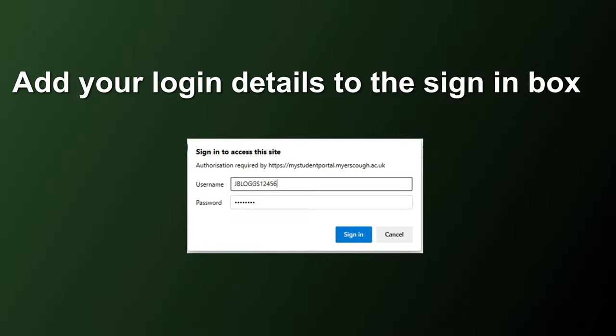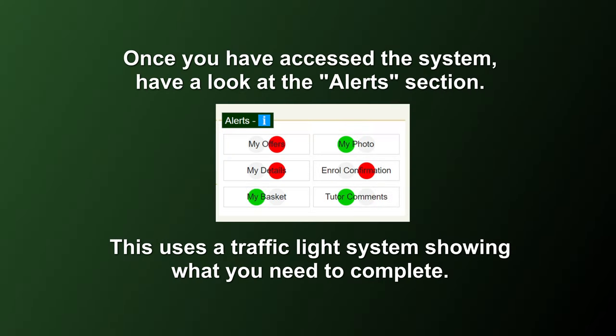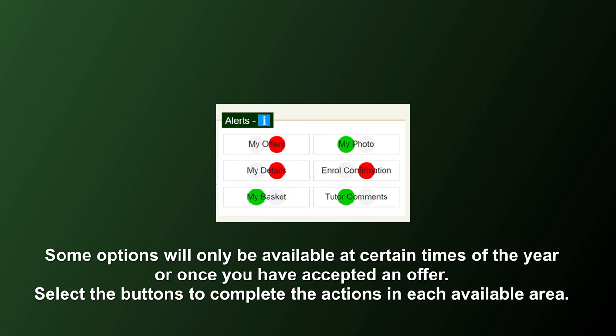When the sign-in box appears, add your details, and once you have accessed the system, have a look at the alert section on the right-hand side. This uses a traffic light system showing you what you need to do. Some options will only appear at certain times of the year, so it's important to keep checking.